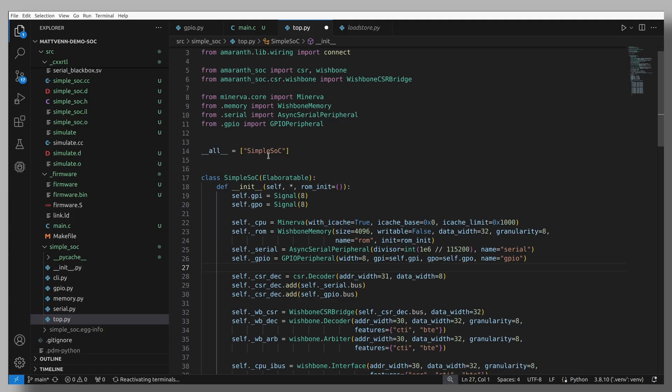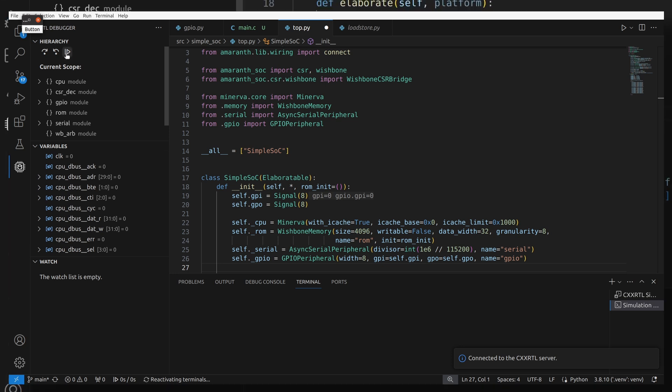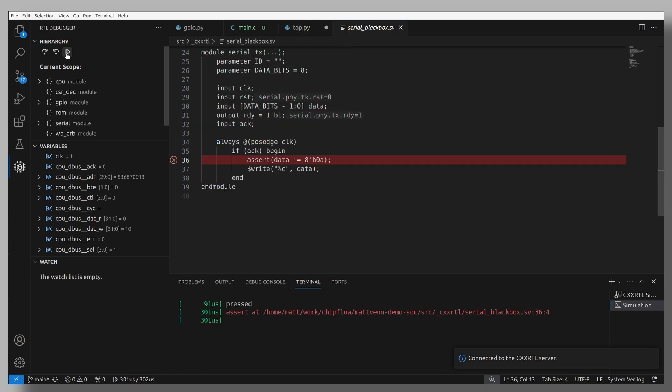The next step is to simulate it. Everything's built into the familiar VS Code editor, so we can just press this button here and the design starts running. We can watch various parts of the design change in this window, which is really useful for debugging if we run into problems. When the button is pressed, we can see the message is sent and the design stops, ready for us to step forwards or backwards in the simulation.